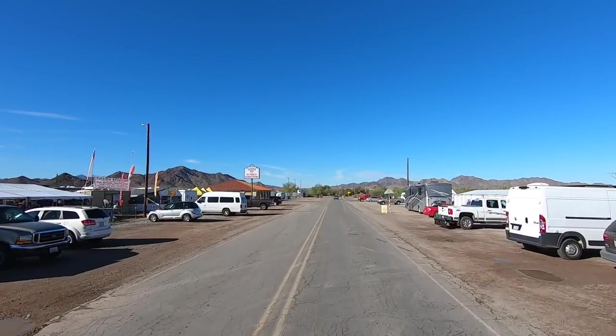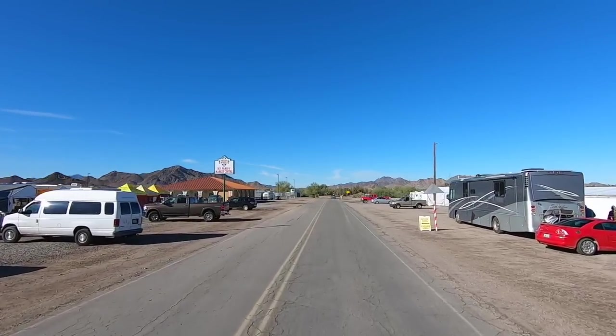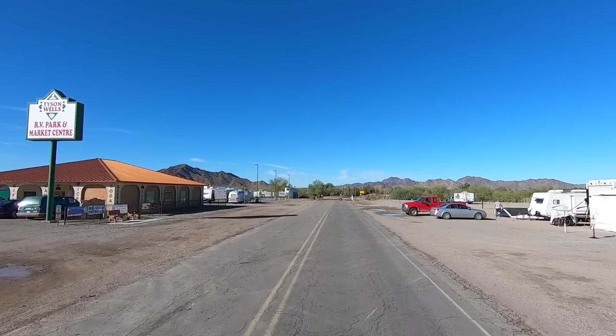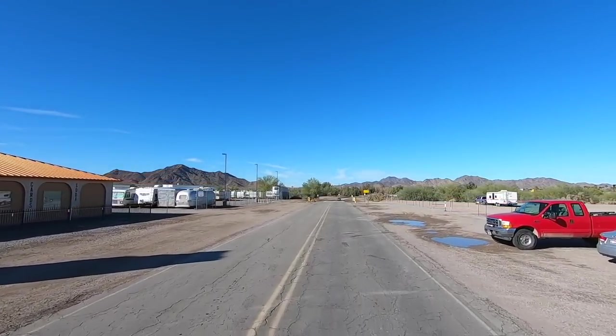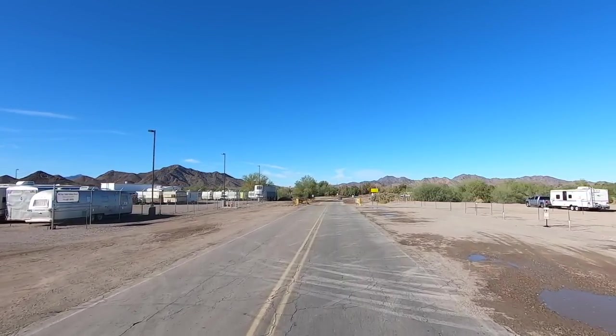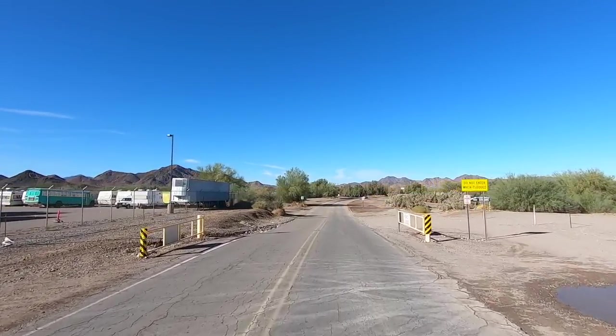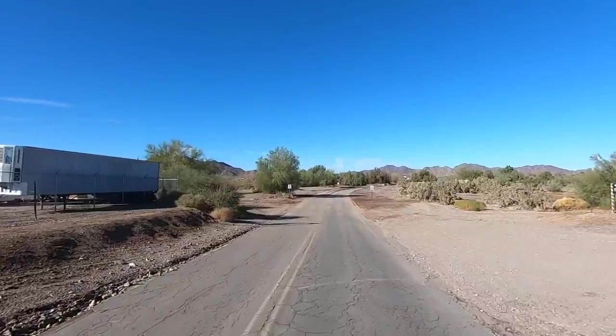Hey all, Rusty RVTV. Welcome. We are just leaving Tyson Wells. There's the game store on the left. That was fun going through that Christmas craft show, seeing a lot of old friends we don't see too often.